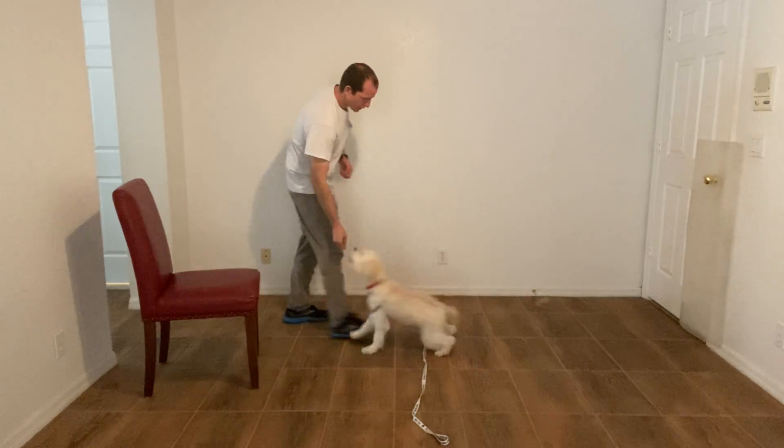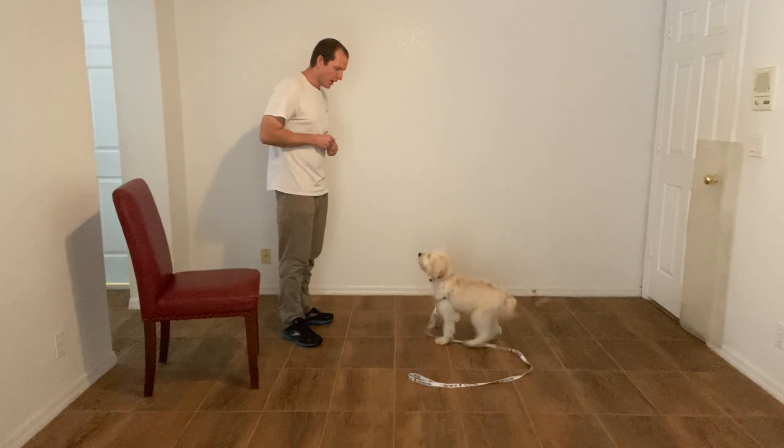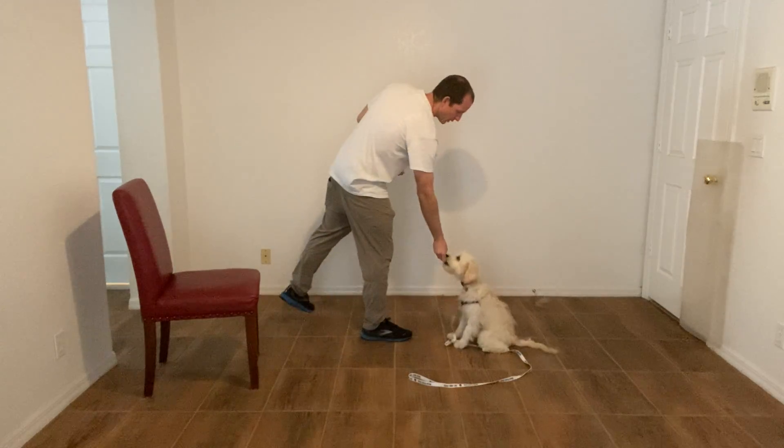So I'm going to actually throw a piece of food to get her moving, then I'm going to say, Skye, sit. Skye, sit? Yes. And then when she does it correctly, she gets a treat.